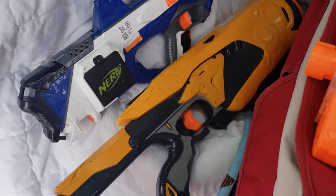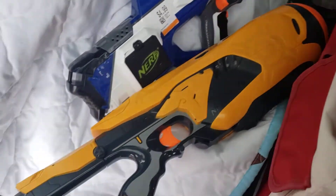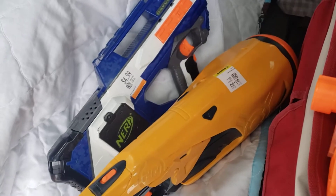Swarm Fire. I will always pick up a Swarm Fire, especially with the battery door and the stock. Happy to find that.